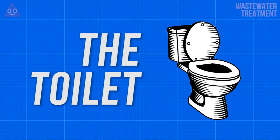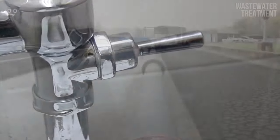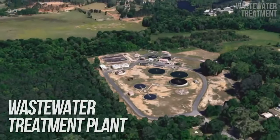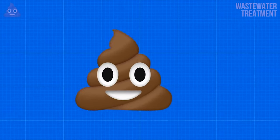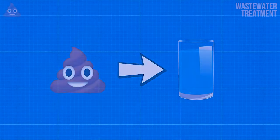So where does it start? The toilet. Once you're done doing your business and flush that magical handle, your waste ends up at the inlet of a pretty interesting place — a wastewater treatment plant. Why is this place so interesting? Because it takes arguably one of the most disgusting substances in the world and turns it back into something that is essential to all life.